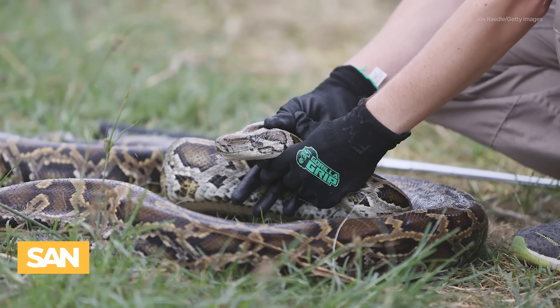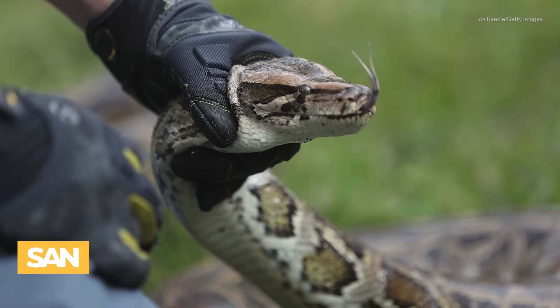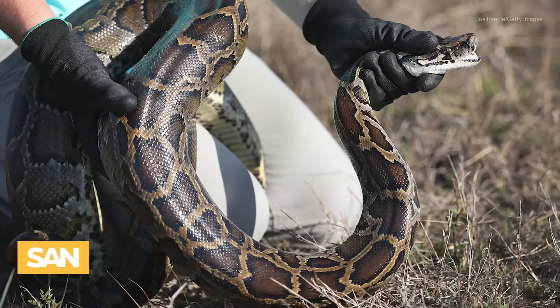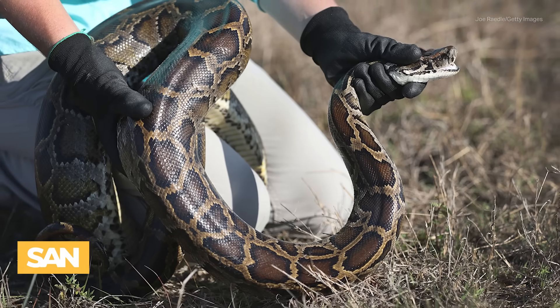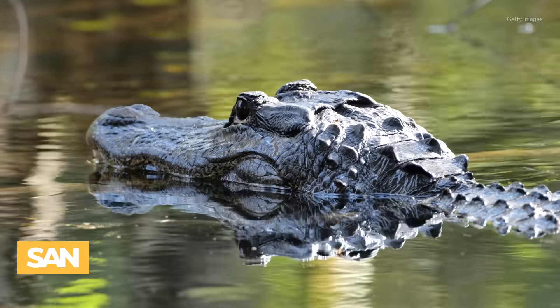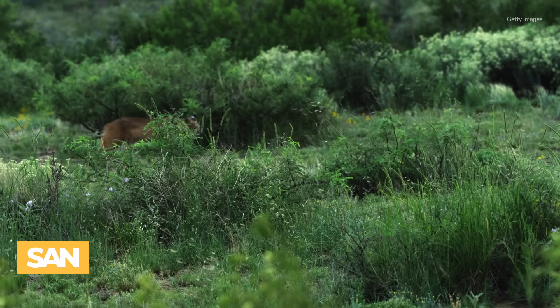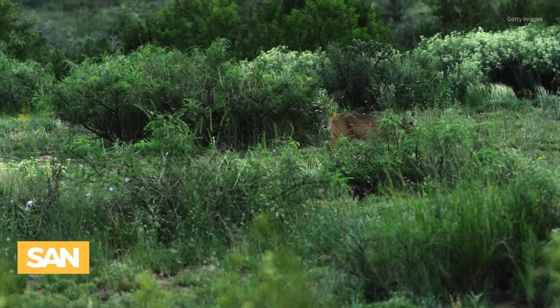However, the Geological Survey says that despite efforts to rid the ecosystem of pythons, they're likely here to stay. The snakes prey on everything from raccoons, possums, and birds, and there are even cases of them eating alligators, iguanas, and an adult deer. But native animals may be fighting back, with cases of bobcats, alligators, and cottonmouth snakes killing pythons.